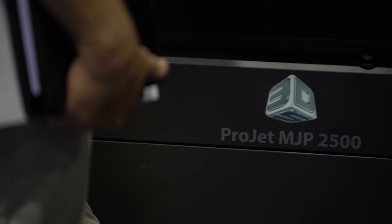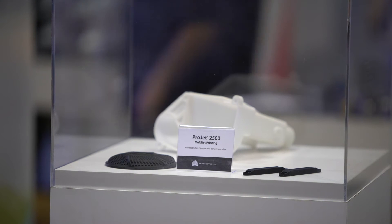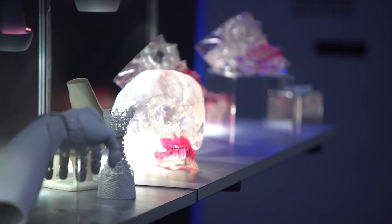The ProJet MJP 2500 offers five different materials. We have three rigid materials — one black, white, and clear — and then two elastomerics, one black and one natural.